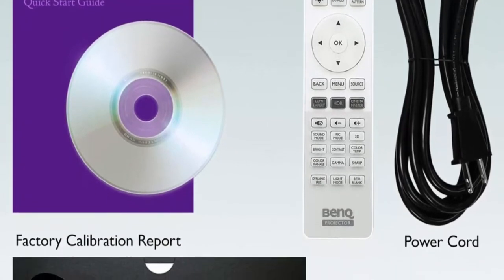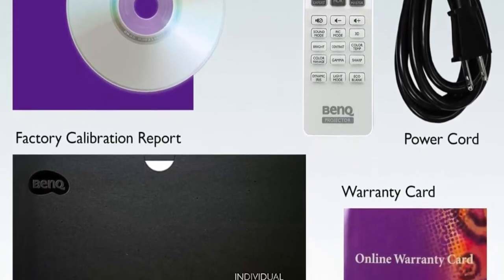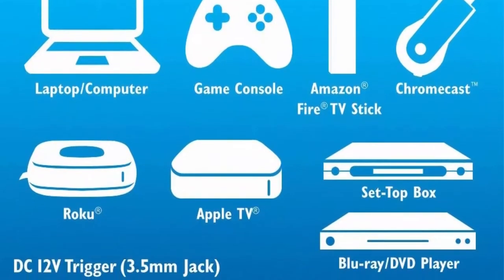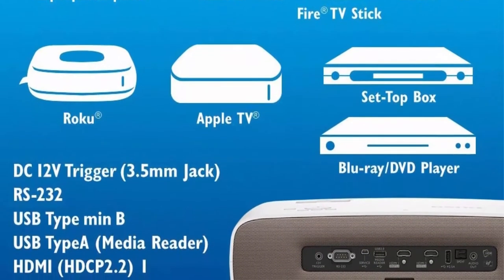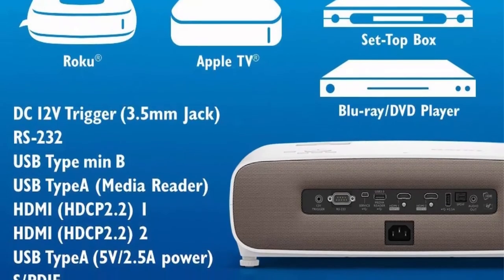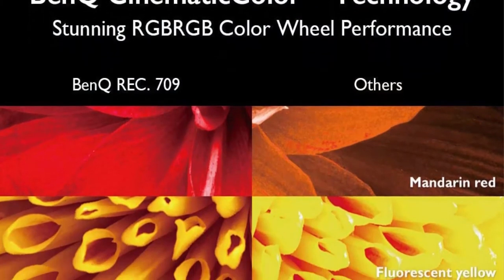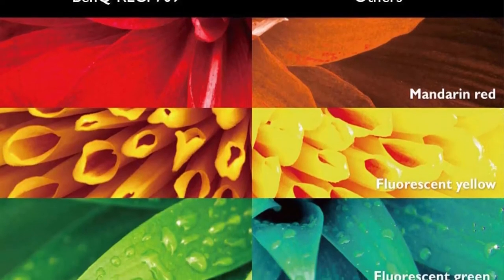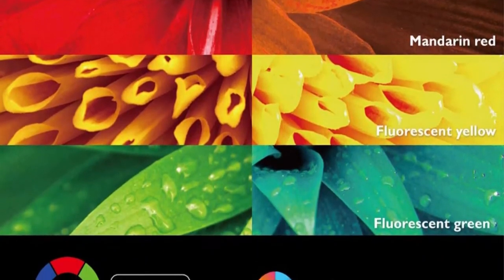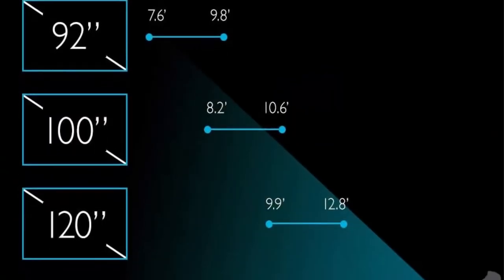HDR Pro Tone Mapping is designed to provide greater contrast, ensuring your 4K content is professionally detailed to give you the cinema experience at home. The 10-Element Lens Array uses specialized all-glass lens grouping for the right level of light penetration, producing best-in-class sharpness, color quality, and clarity. Installation flexibility includes vertical lens shift at 5%, and a short throw 1.3x big zoom lens enables a 100-inch image at just 8.2 feet, even in limited spaces.